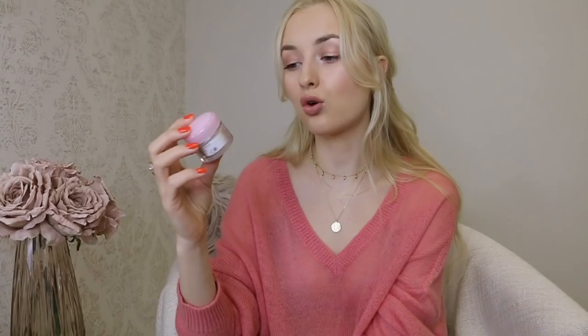I would definitely always repurchase it - it's like my staple product. I've also used up the Lancôme Hydra Zen mask, the anti-stress moisturizing overnight serum-in-a-mask. I loved this but I only had a tiny travel size that came in my Lancôme advent calendar. I would just slather it on my face at night over my moisturizer and go to sleep, and you wake up with such hydrated skin. If you have dehydrated, dull, or tired skin, this is an amazing overnight mask.